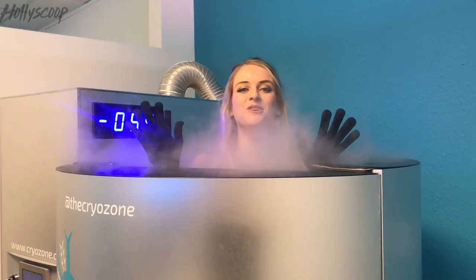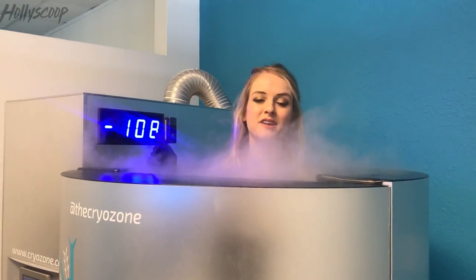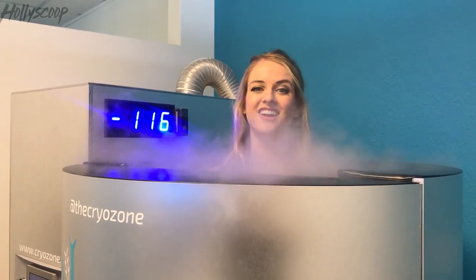Hi Holly Scoops fans! I'm currently in here — as you can tell it's really cold and the temperature just keeps dropping. I think it's gonna get down to negative 250 degrees. I'm powering through it but I'm pretty freezing already. I'm in LA right now, but we'll see how I feel tomorrow. Hopefully my muscles aren't as sore — but it was a lot of fun, very cold, but really invigorating and I feel ready to take on my day.